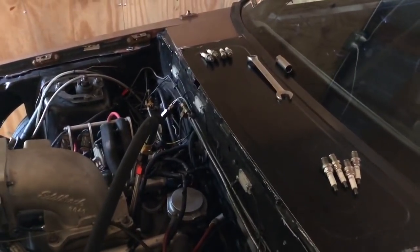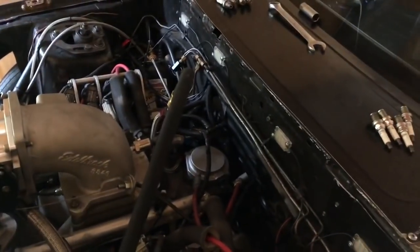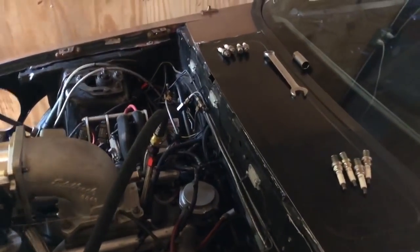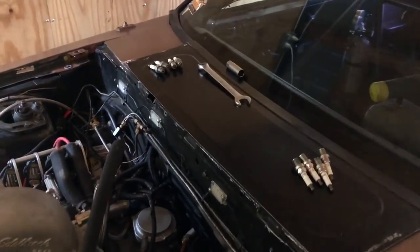You look at your data log, you look at your air fuel ratio, and then you look at your spark plugs. You look at the spark plugs and you ask yourself: do the spark plugs tell me the same story that my data logger is showing me? If the answer is yes — the spark plugs are telling me the same thing the data logger is — then you're good to go. No problems, no issues.